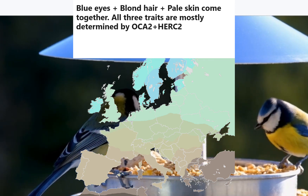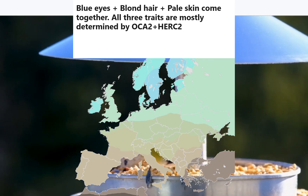The genetic variations that have the strongest effect on eye and hair color presented here are HERC2 and OCA2.